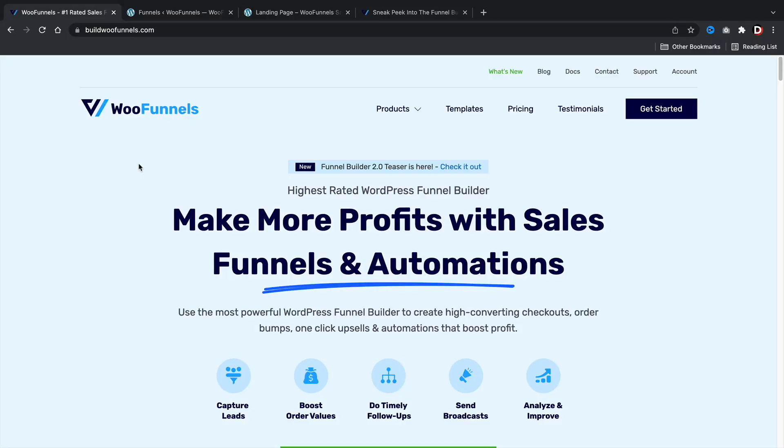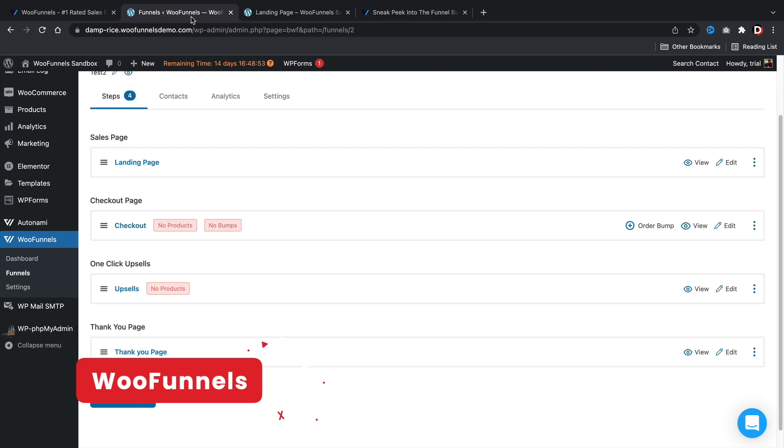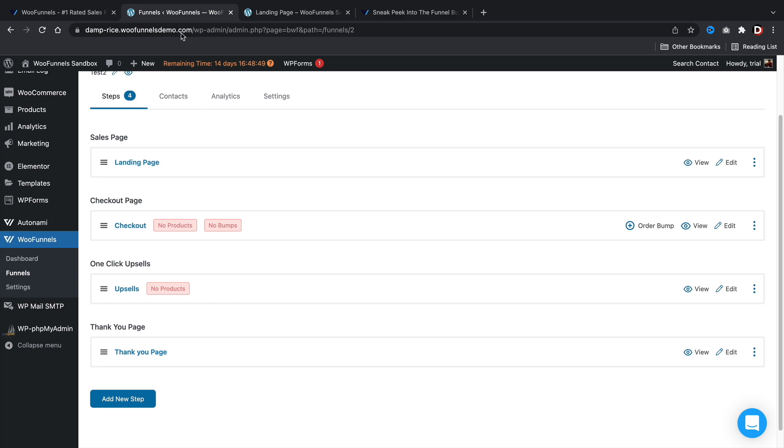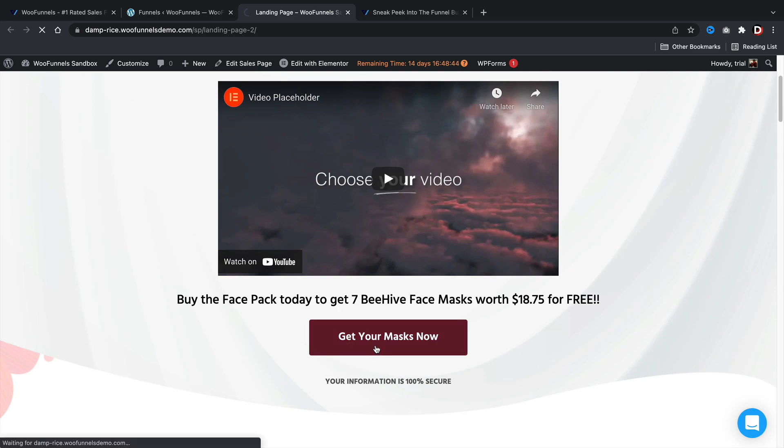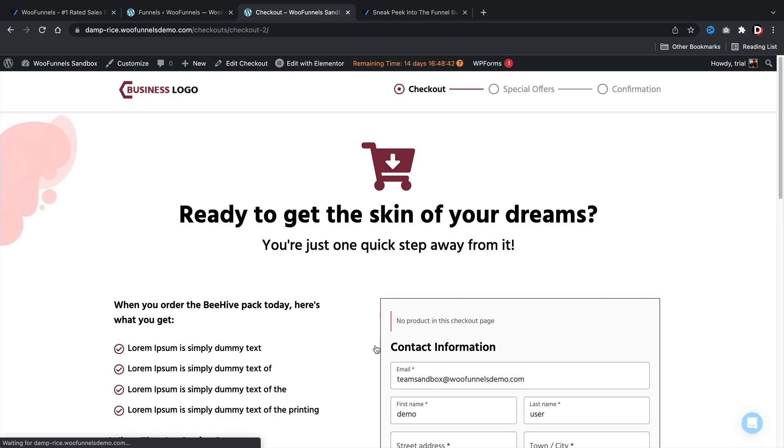Next up, WooFunnels. WooFunnels is a funnel builder for WordPress that allows you to create your own funnels using your favorite page builder. WooFunnels recently launched their 2.0 builder, which includes Canvas mode, AB split testing, and more analytics to see how your funnels are operating. They do have more features on the roadmap, so be sure to take a look at this product.